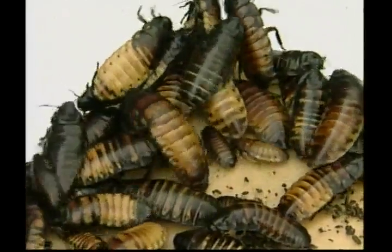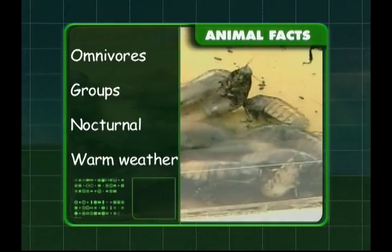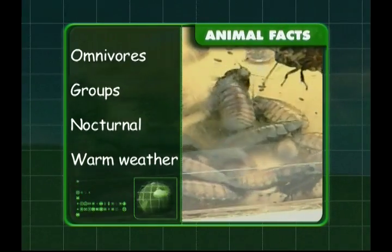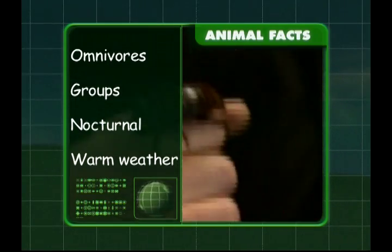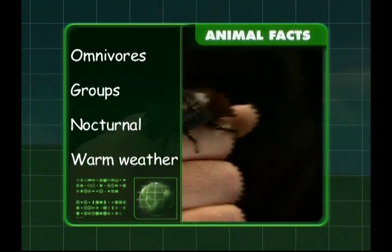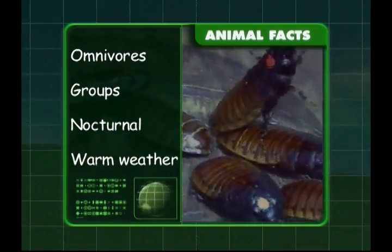We learnt that cockroaches are omnivores — they eat other animals as well as plants. They live in large groups and they're nocturnal, so they come out in the dark for a midnight snack. And cockroaches like the warm weather. That's the lowdown on cockroaches. Way to go, Zeke.